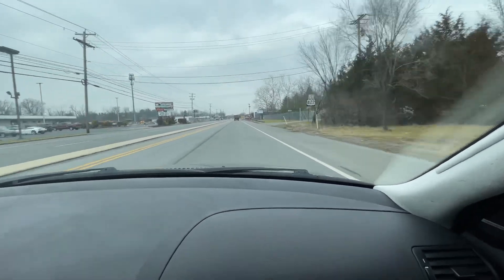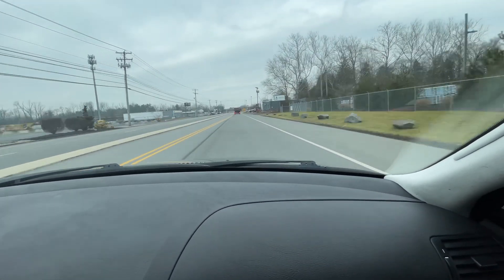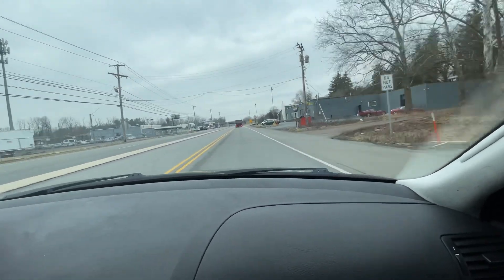That's pretty wicked. Thanks guys for watching, we appreciate it.